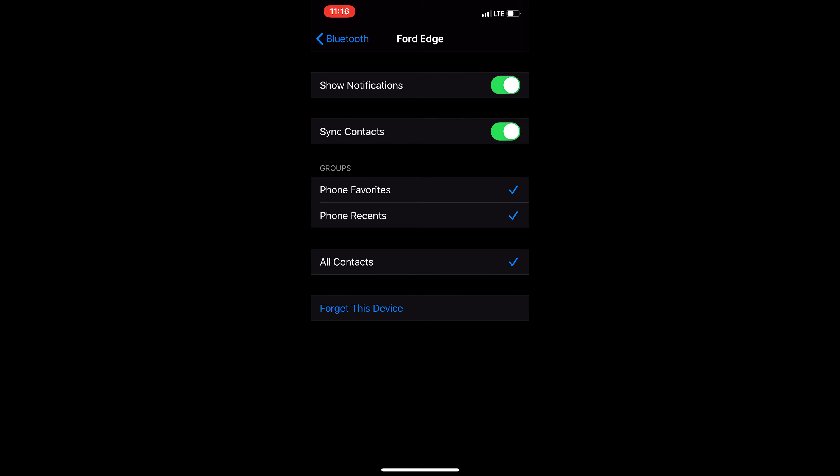So for me, I'll be selecting Ford Edge. Once in this menu, check to see that you have show notifications turned on. For Android devices, the menu option will say either allow notifications or allow messages. Now with the notification settings turned on in both your phone and your vehicle, you should receive a pop-up notification on your Sync 3 touchscreen when you receive a text.